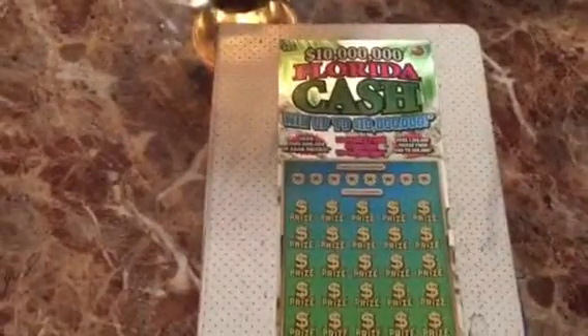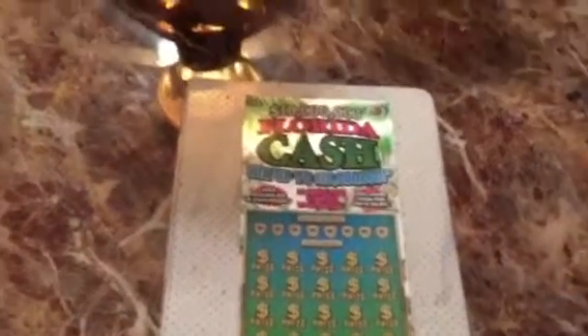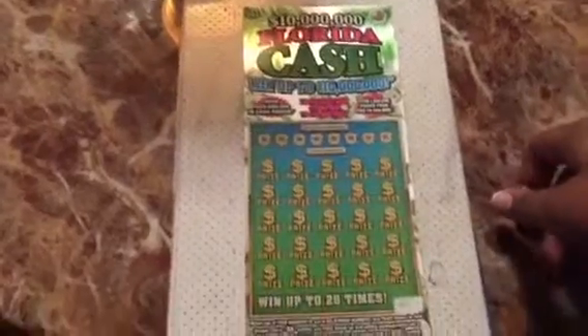Hello guys, I have another ticket here from Florida Lottery — a $25 Florida Cash, but just a $10 million game. I have ticket number 31.